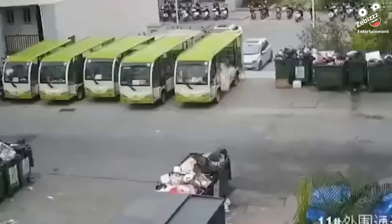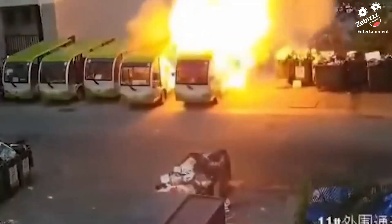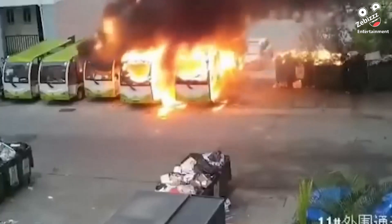What just seemed to simply be out-of-service electric shuttle buses parked turned into abrupt chaos when one of the batteries caught on fire, spreading to the rest of the fleet. Luckily there was no one around.